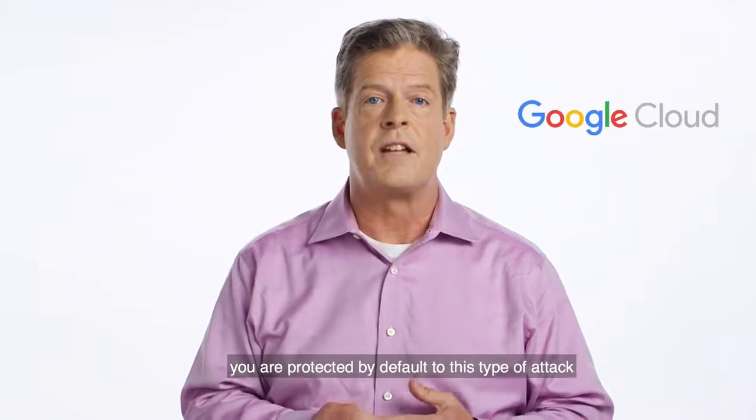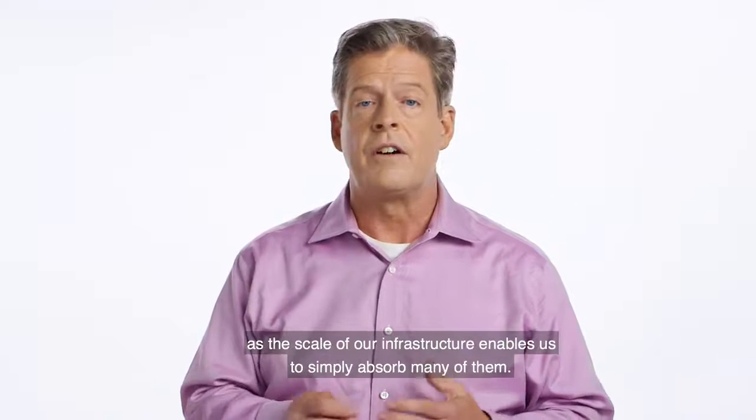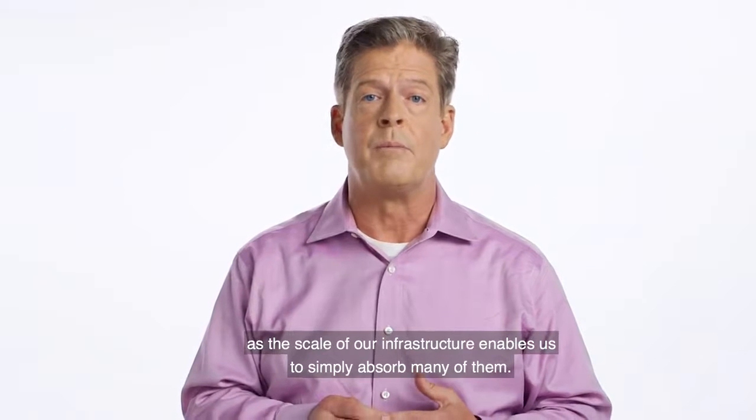As a Google Cloud customer, you are protected by default from this type of attack, as the scale of our infrastructure enables us to simply absorb many of them.